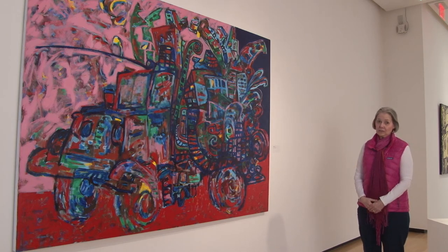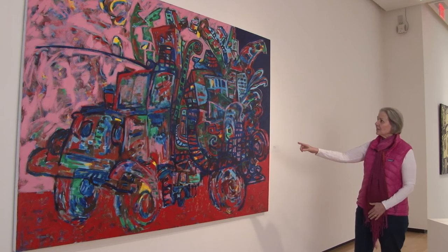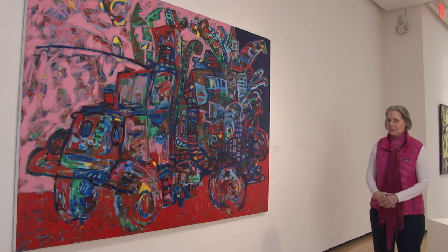But this painting is no child's play. There is tremendous sophistication, particularly in the patterning that you see throughout the truck. One of the things that struck me about this painting